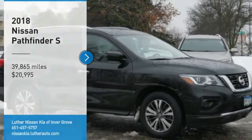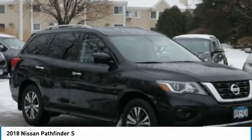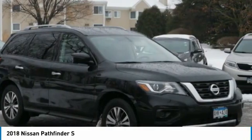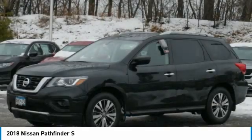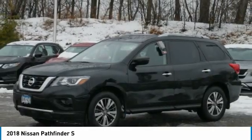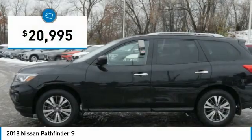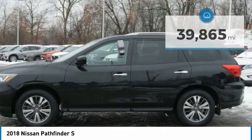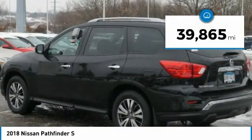Stop by and take a look at the 2018 Pathfinder. The Pathfinder has a premium interior with 3 rows of seating for up to 7 passengers, as well as versatile seating and cargo configurations. This SUV appeals to both truck lovers and car lovers and is priced below $25,000. This vehicle has less than 40,000 miles.